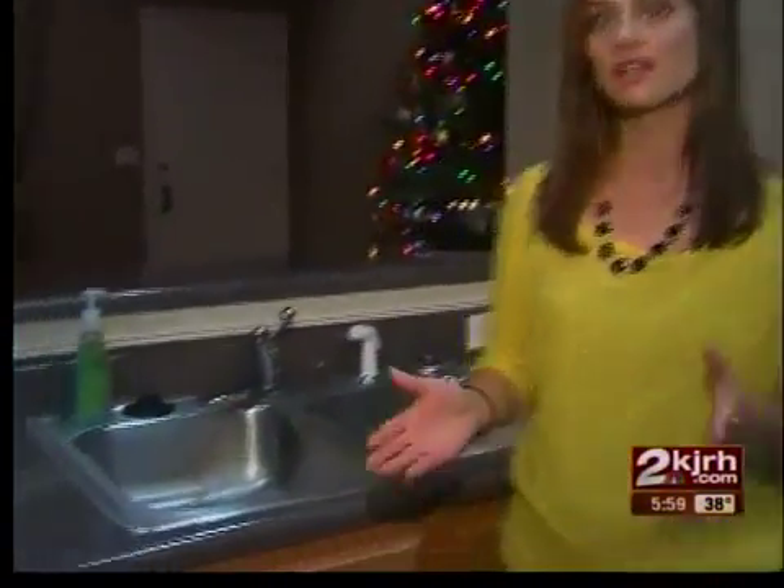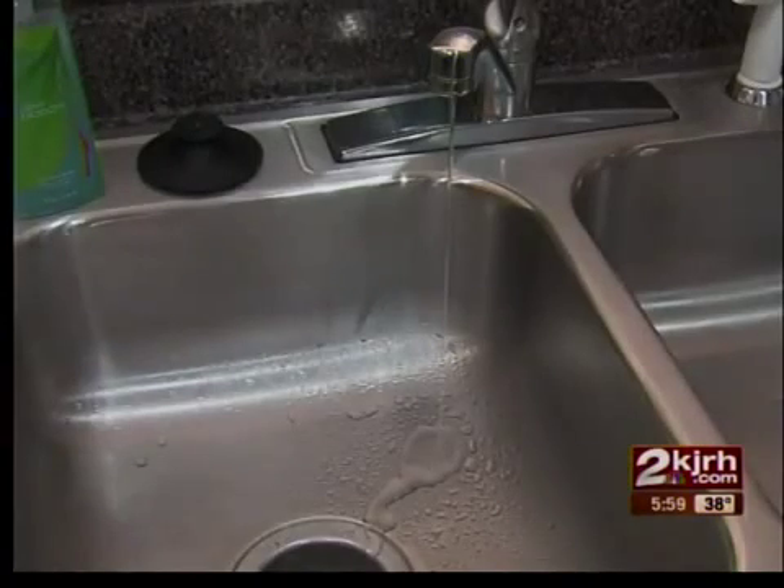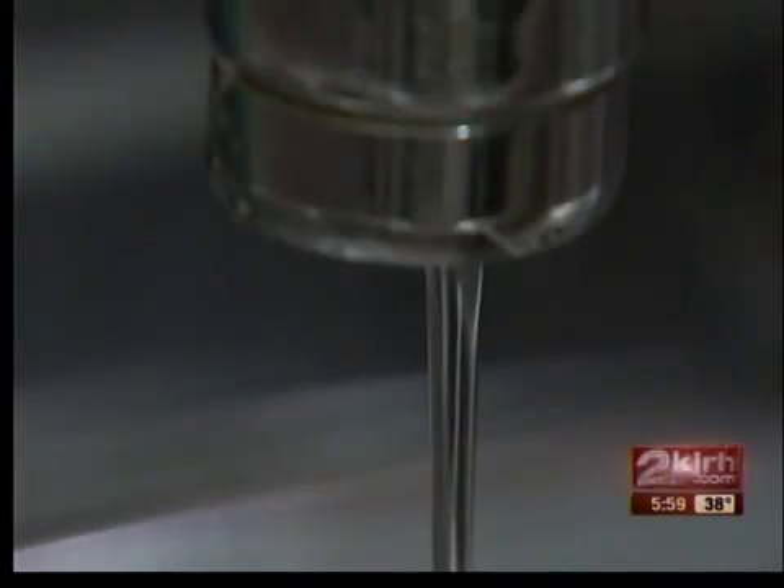You've probably heard to let your sink drip if temperatures hit the freezing point. Experts say it's best to keep water at a steady stream. Simple tips like this can keep your home protected from water damage over the winter.